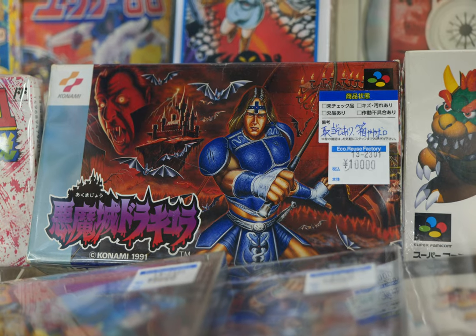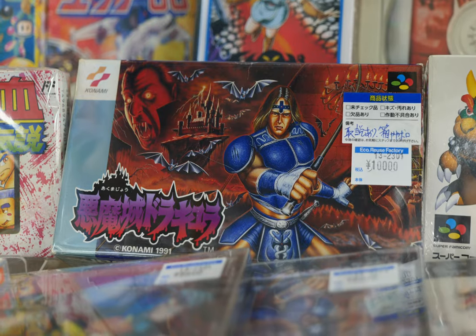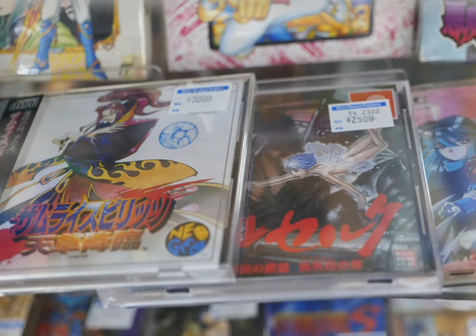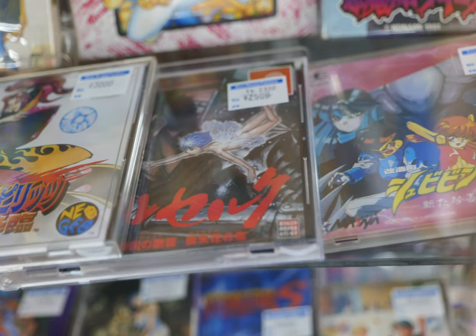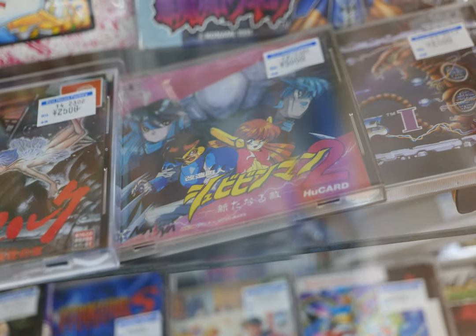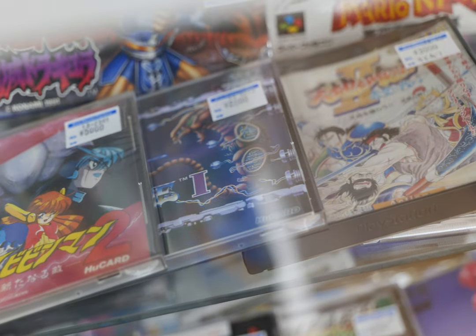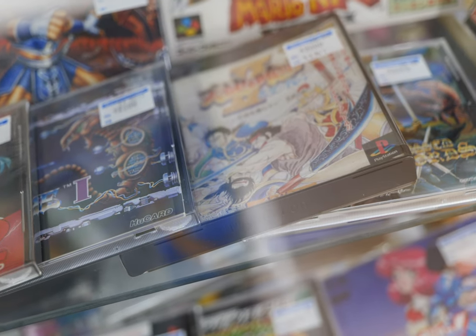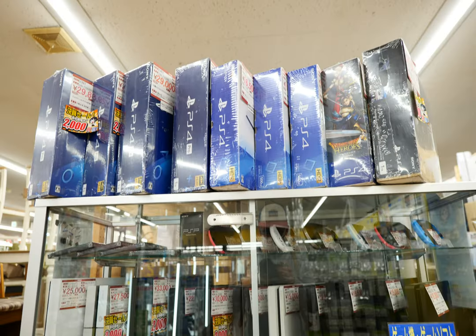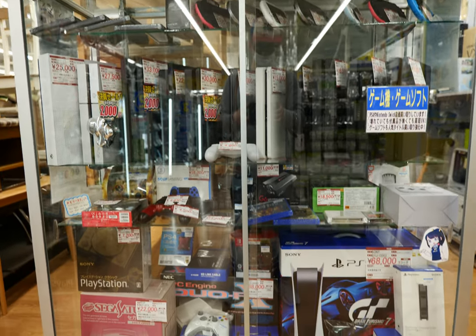Some more PC Engine, Saturn, and Super Famicom. Area 88 for 6,000 yen — not too bad. Castlevania at 10,000 yen, which seems to be the new norm, though there was a loose copy for 2,500. Sam Show 4, Berserk for 2,500. There's a PC Engine title I'm not familiar with, and R-Type for 2,500 yen — not too bad a price for that. Then Dynasty Warriors and Crossed Swords for the Neo Geo CD.